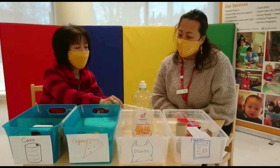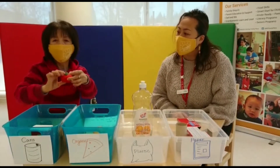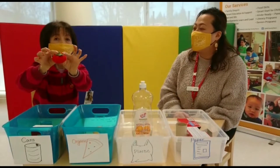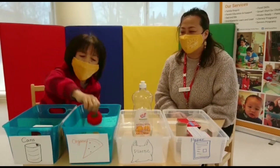This one again. Maybe this one. What do you think? It is... tomatoes. Tomatoes — also organic. It goes right here.